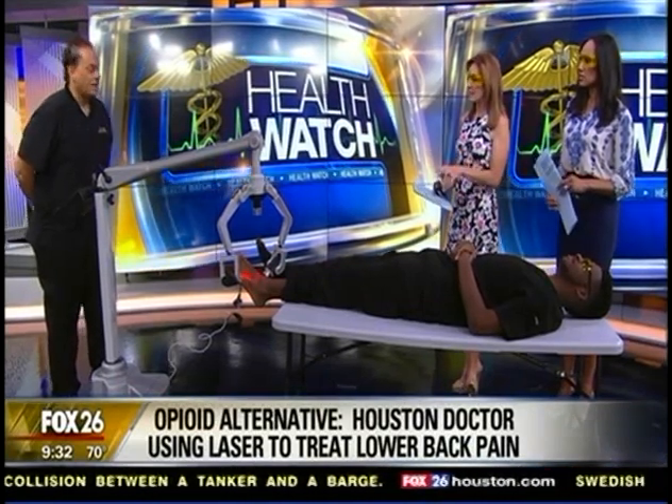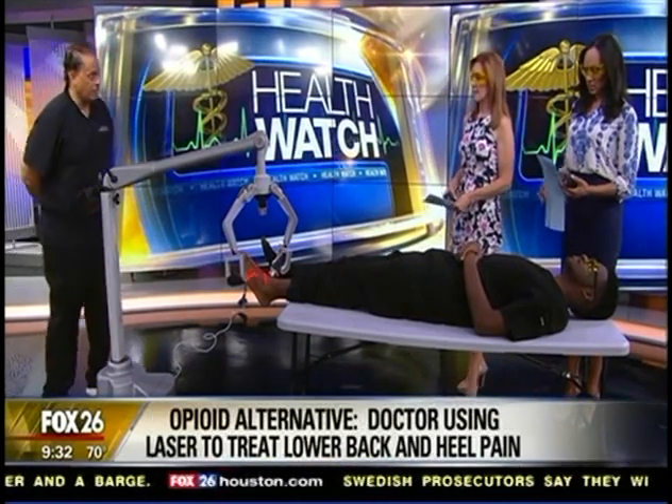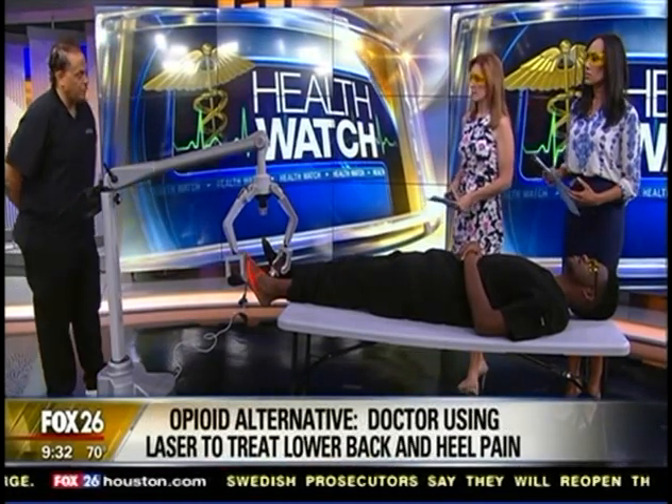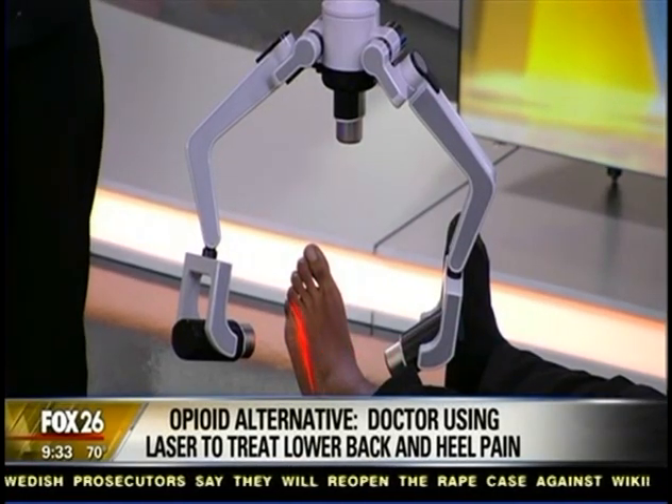What about insurance — does insurance cover this, or is it an out-of-pocket expense? This is an out-of-pocket expense; insurance doesn't cover this. It's usually about eight treatments, roughly around $800-plus for the whole treatment package.